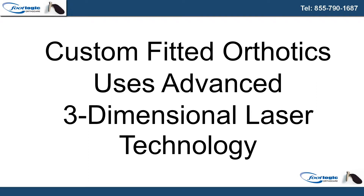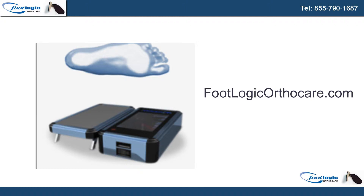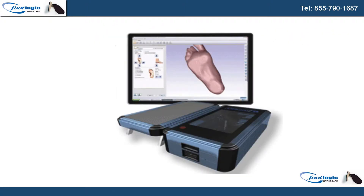Doctors and medical practitioners now have an advanced alternative in the effort to fit patients with custom orthotics. Footlogic OrthoCare offers custom fitted orthotics created with advanced three-dimensional laser technology at footlogicorthocare.com. No two feet are identical, and that's why off-the-shelf orthotics are a bad idea for many people. Footlogic OrthoCare can provide true custom fitted orthotics at very low prices.